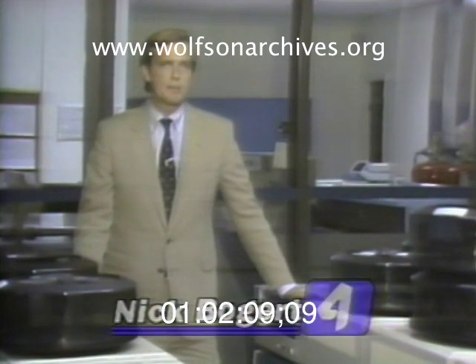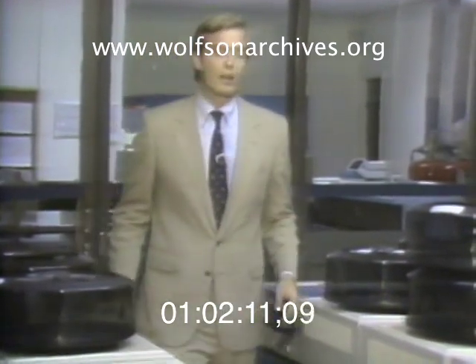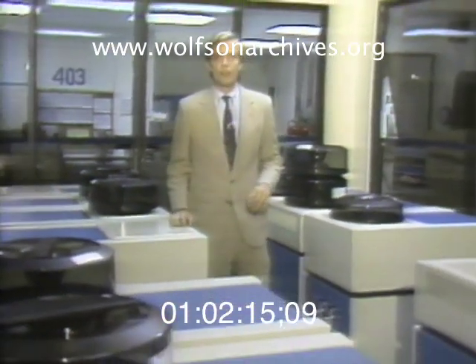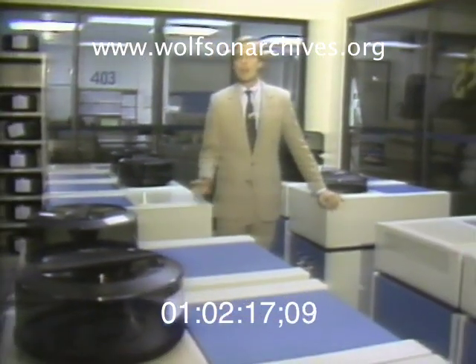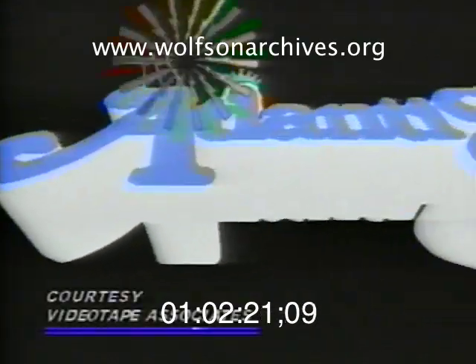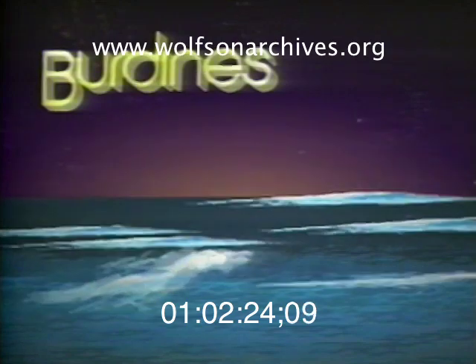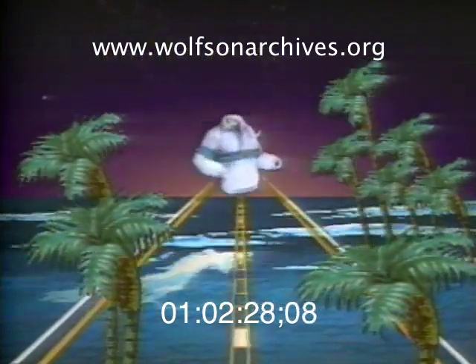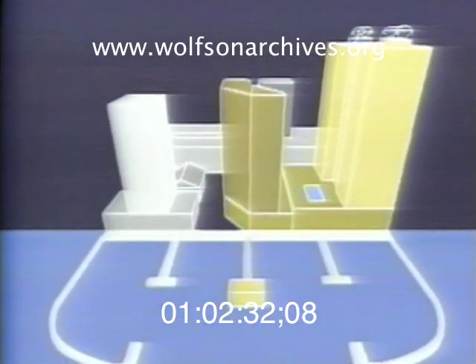Computer imagery is very expensive. You need a lot of well-trained people and a lot of computer memory to program those millions of little light dots into pictures. A couple of years ago, only high-priced national ad campaigns could afford the technology. But now, with the price of switched-on art coming down, local production houses are producing computer images for local commercials, selling everything from coats to cars to condos.